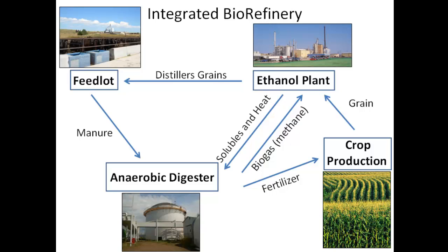In Nebraska at least, it would be fairly common to have a lot of grain production, specifically corn. That grain production then goes to an ethanol plant quite frequently for ethanol production. A byproduct coming out of that is distiller's grains, which are fed to feedlot cattle. Manure from that feedlot can then go in to power the anaerobic digester.